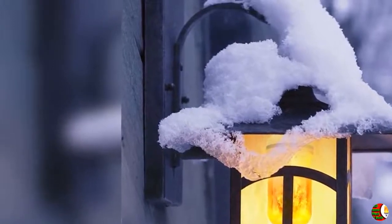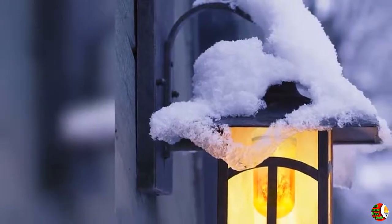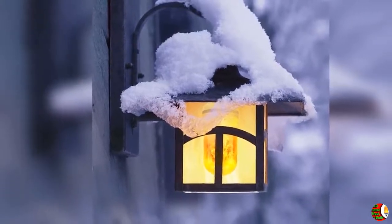4. Usage recommendation: for better flame flickering effect, install the bulb in a frosted glass shade, lantern, salt lamp, etc. The artificial vivid fire and dynamic moving flame simulate a natural fire flicker — a wonderful replacement of the traditional gas lantern.